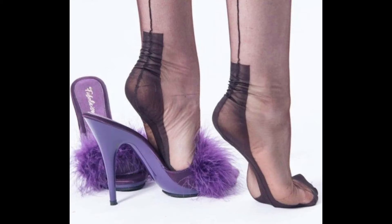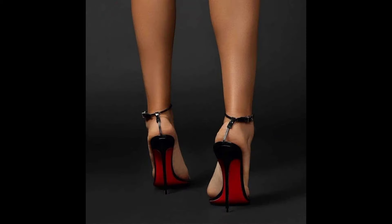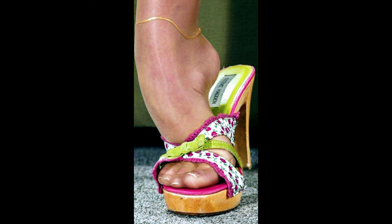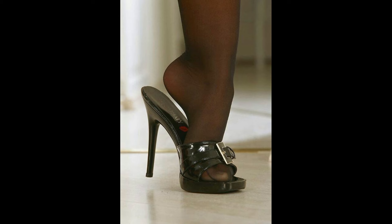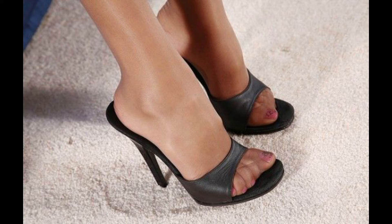High heels were first worn by men and women in the 16th century to show their status. Over time the design changed, and by later centuries high heels developed a few key features. High heels are usually about two inches with a comfortable design. They can be made from different materials like leather, and popular styles include stiletto high heels and pumps.